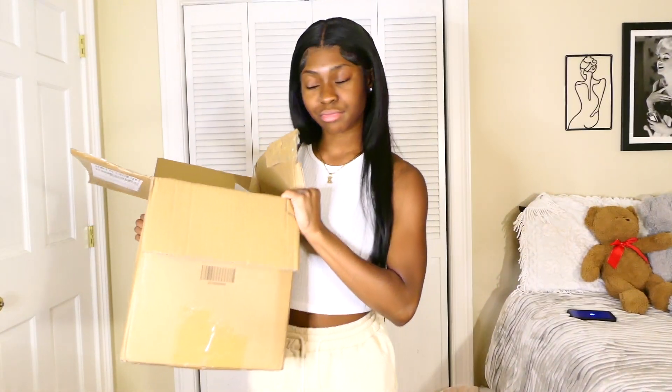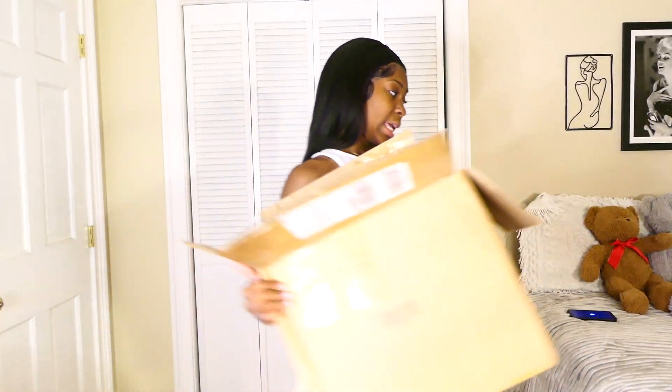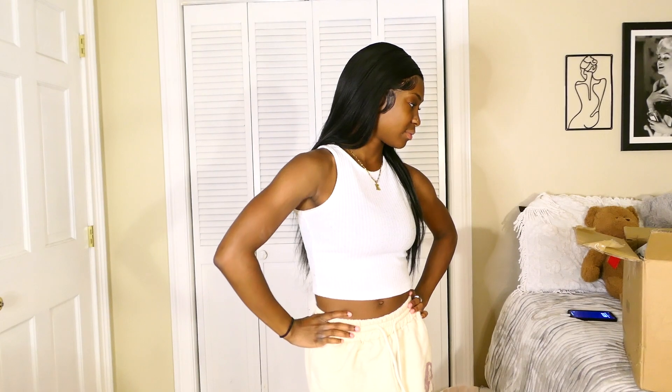I have a few items here in this box, and I'm gonna do a try-on haul for y'all because I feel like try-on hauls are the best hauls — you get to see me react to the clothes and whatever. So I'll see y'all in the next few clips when I try on these clothes.